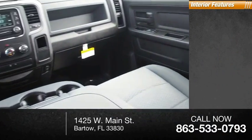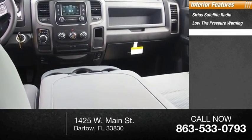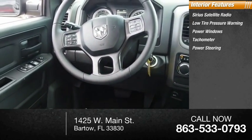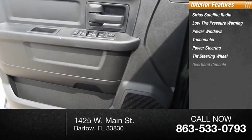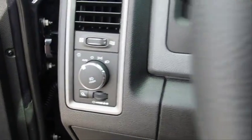Inside you'll find Sirius satellite radio, low tire pressure warning, power windows, tachometer, power steering, tilt steering wheel, overhead console, front floor mats, and radio data system. Come see the car for yourself.